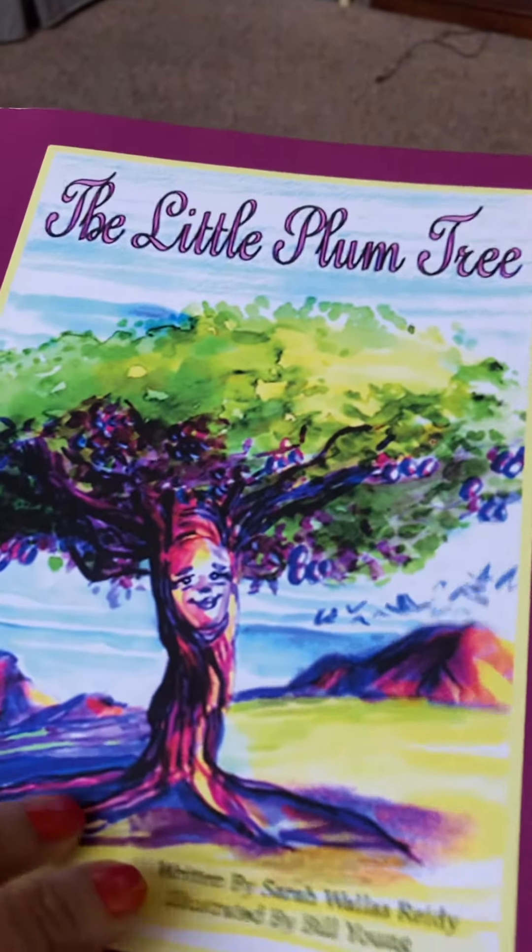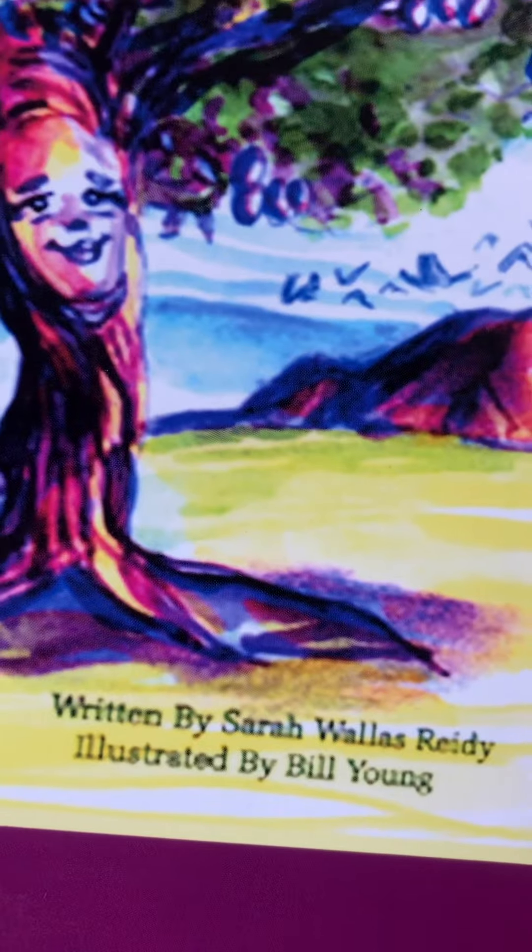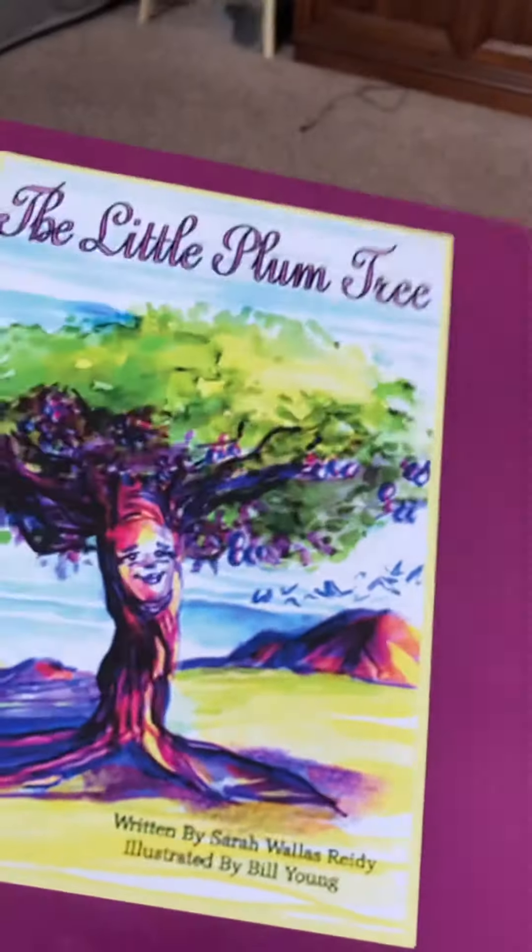The Little Plum Tree by Sarah Wallace Reedy and illustrated by Bill Young.